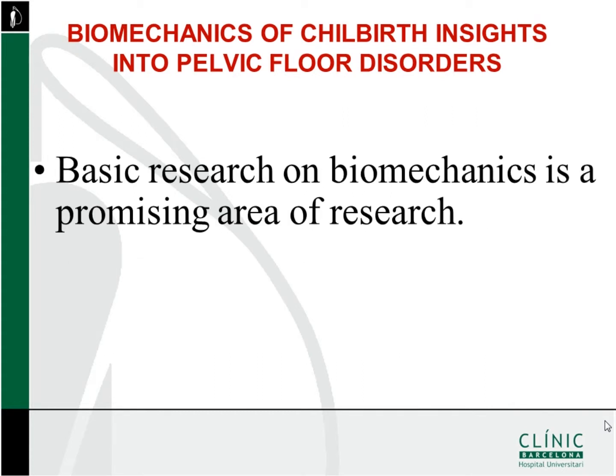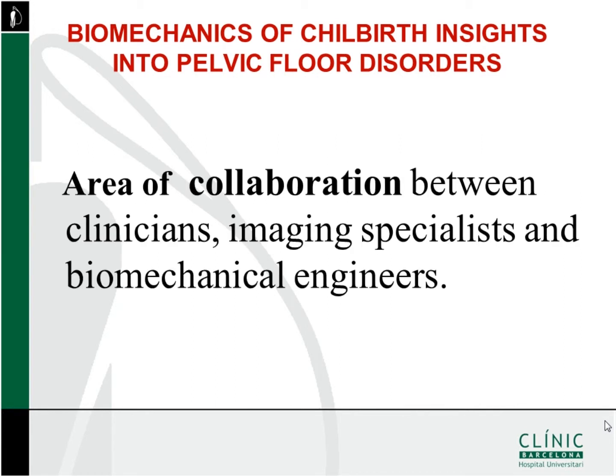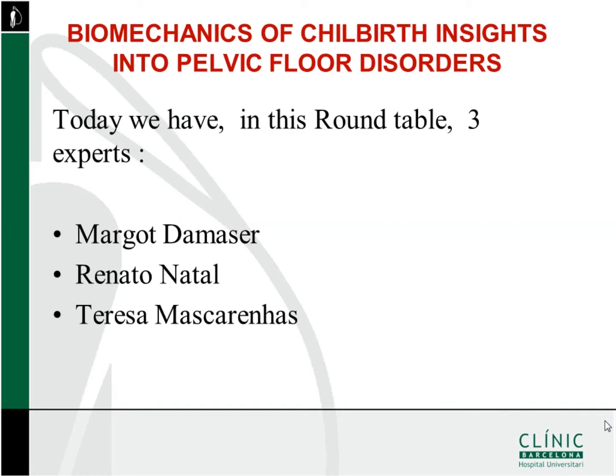Basic research on biomechanics is a promising area of research, and also an area of collaboration between clinicians, imaging specialists, and biomechanical engineers. Today we have three experts in this area of research: Dr. Margot Damasser, Dr. Renato Natal, and Dr. Teresa Mascarenas.